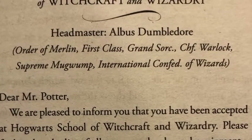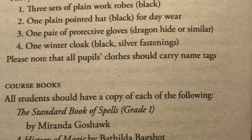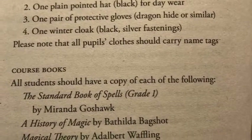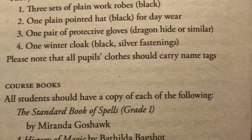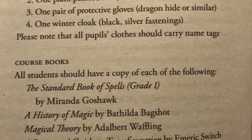If you're a muggle-born like me — meaning my parents have no magical abilities — special messengers would be sent to explain everything. If you're a first year, your list of items would look like this.